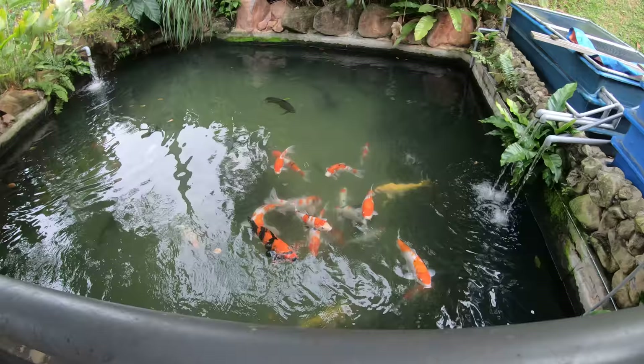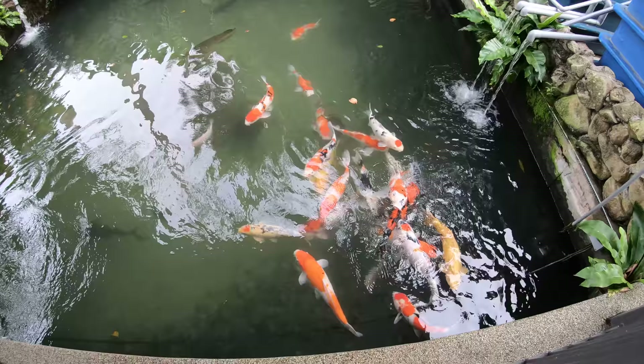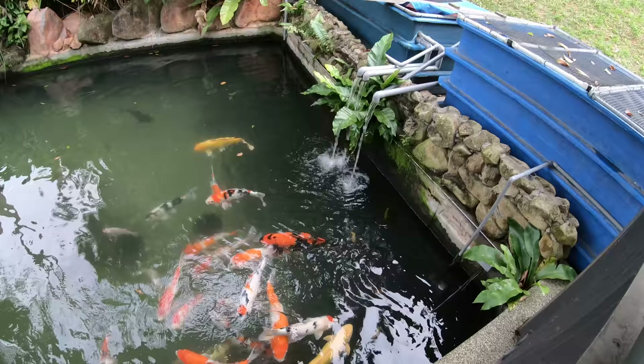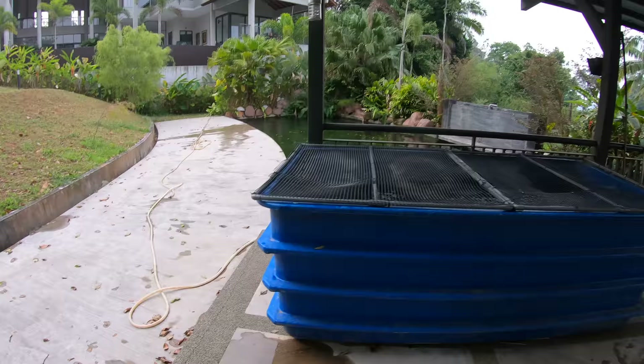The koi pond's looking a bit blurry so I'm not going to film so much in here today. I had to do some maintenance in the pond so it's a little blurry. Check these suckers out — they're hungry, they are hungry! Look at these beauties, they're already begging for food. The water's a little blurred because I had to take out leaves from those pumps that are pumping water into the two blue tubs, so I kind of disturbed all the gravel and stuff.